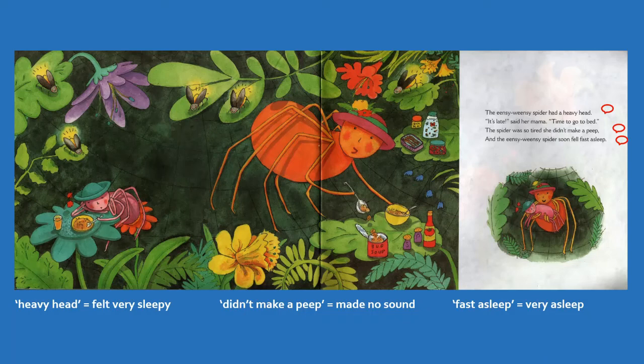And the Incy Weensy Spider soon fell fast asleep. Fast asleep means that the spider was sleeping very soundly — like the spider was really asleep.